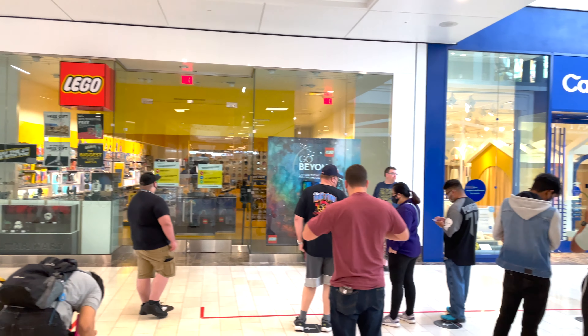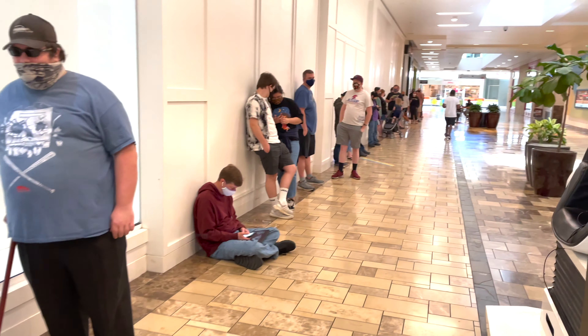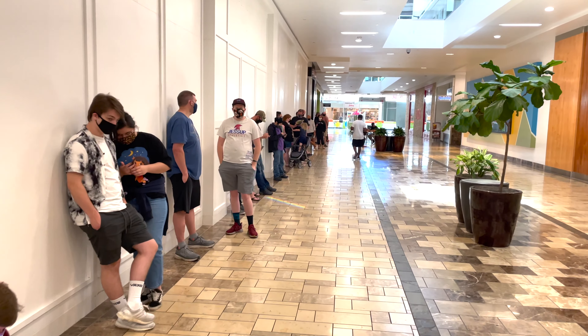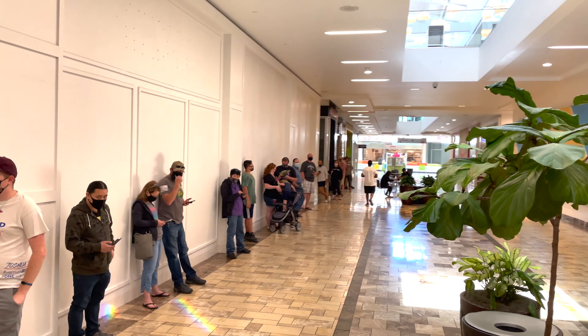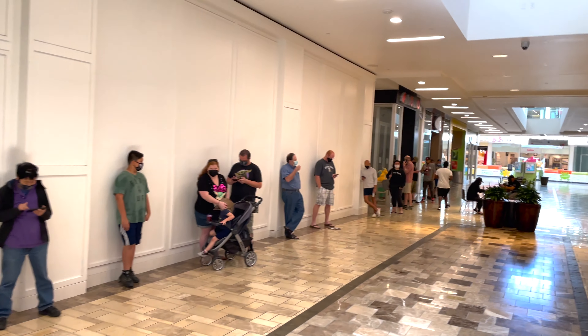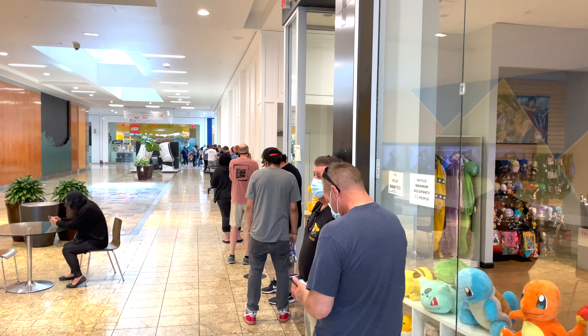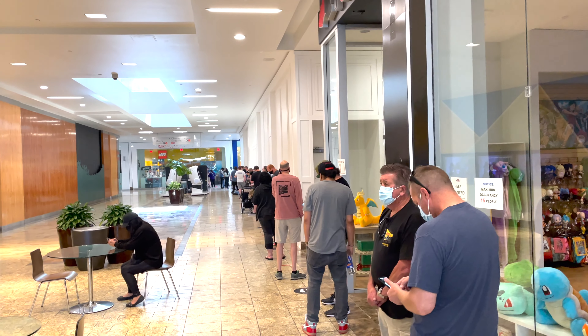Hey there and welcome. We're here, and the line doesn't look too bad, or does it? Keep in mind that this line eventually went all the way down the corridor and out into that open area. So I was lucky to get in this place in line 30 minutes before opening.